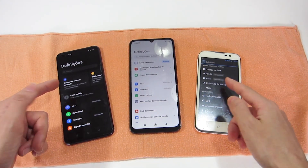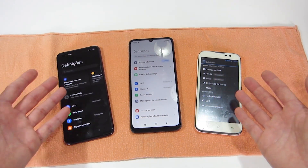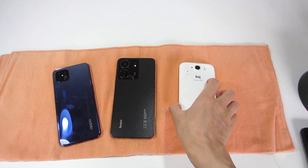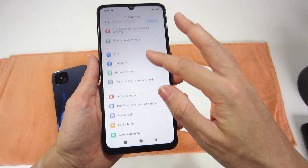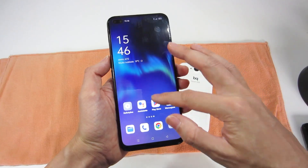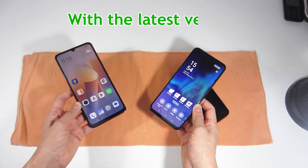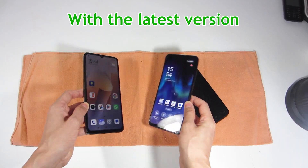On smartphones with Android systems, you should choose the latest version available, because the latest version will allow you to make updates for a longer time — such as security updates, installing new features, compatibility with applications, or updating to a new version. That's why I recommend that you buy a smartphone with the latest version available of the operating system.